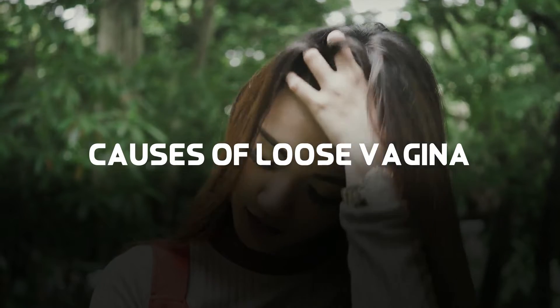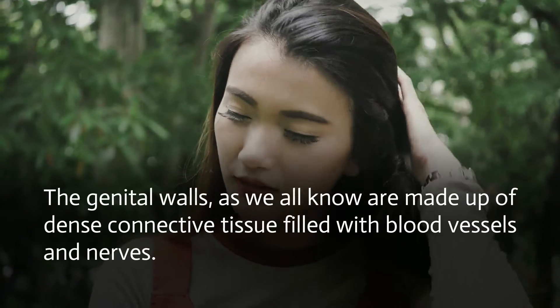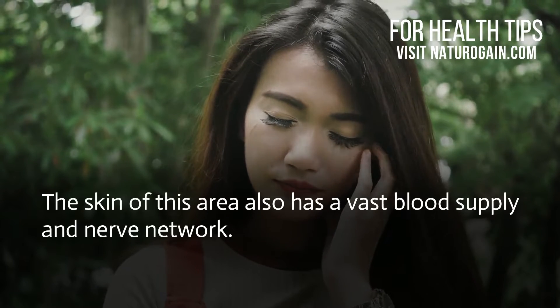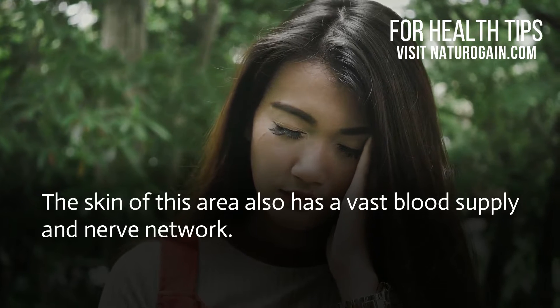Causes of Loose Vagina. The genital walls, as we all know, are made up of dense connective tissue filled with blood vessels and nerves. The skin of this area also has a vast blood supply and nerve network.